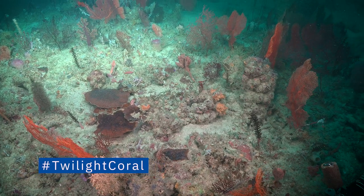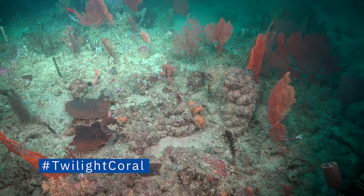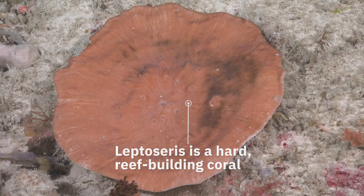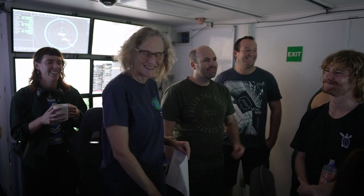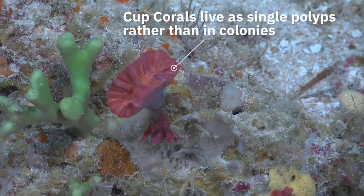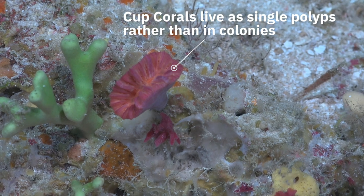The coral that we have seen down at 72 metres is from the genus Leptoceris, and that is one of the genera that is really common in those mesophotic zones. So it's one of the ones we expected to see, which is really exciting, and we've seen a few of them now. We also start to see from that sort of depth down an abundance of the little cup corals.